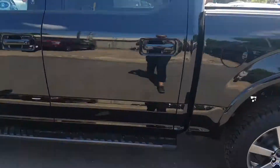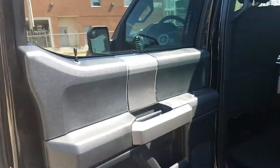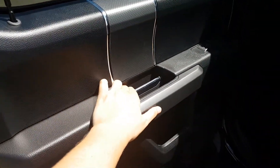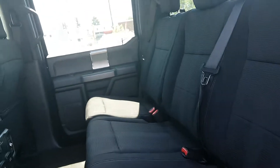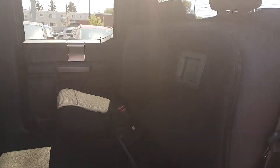Heading into the back seat, you can see the running boards below the door. This truck has the black interior throughout with gray accents on the door panels. We have the door latch, power window control, cup holder, and a speaker in the door panel. The vehicle has black cloth upholstery, and the back seats flip up 60-40 for added storage.